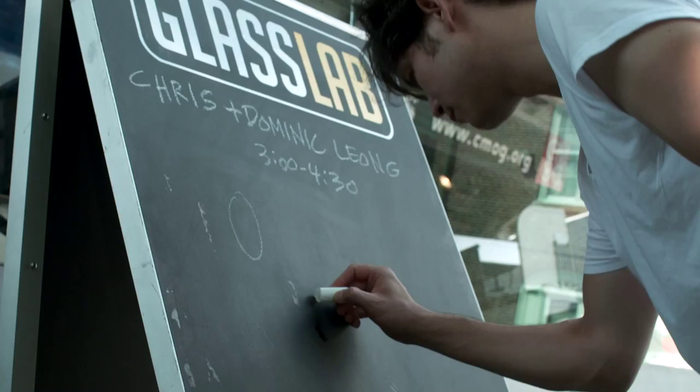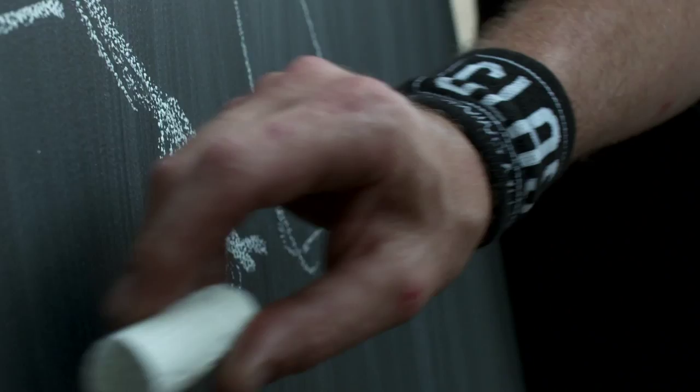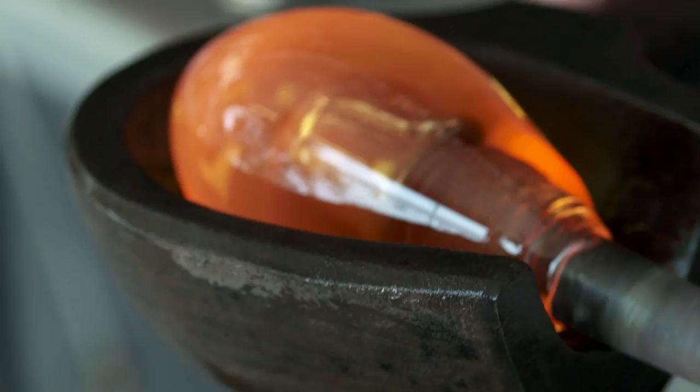It was actually really interesting for us to work with Glass Lab and see how the glass experts would translate our idea into something totally new — creating openings, getting this one nice and round, squaring this one off.